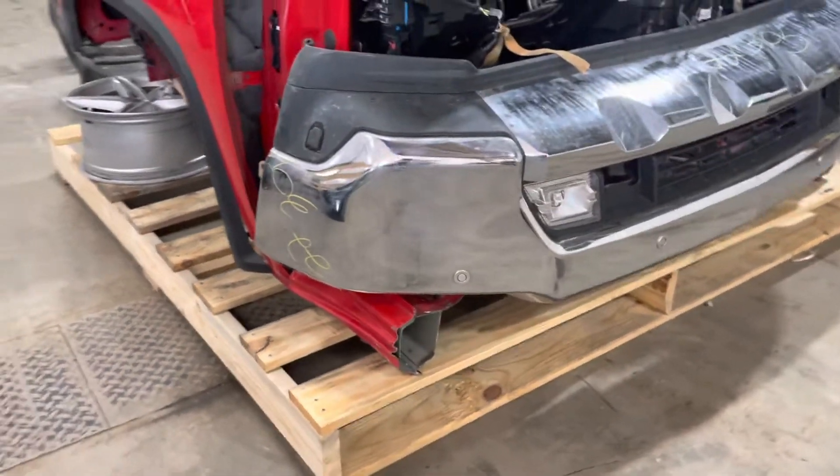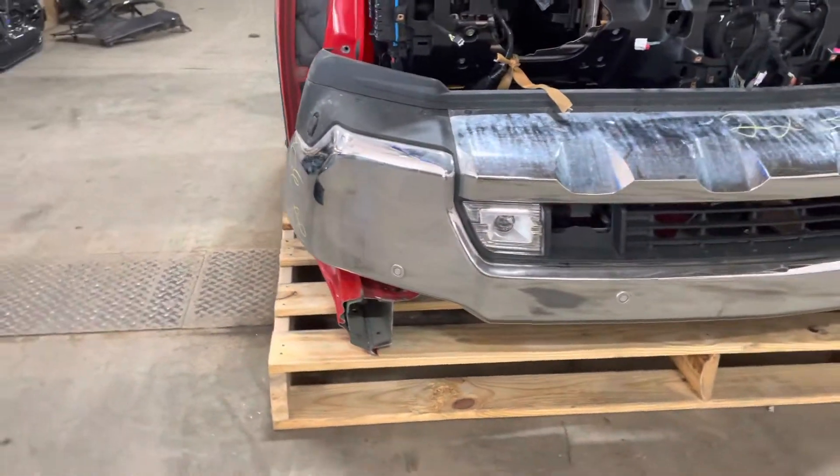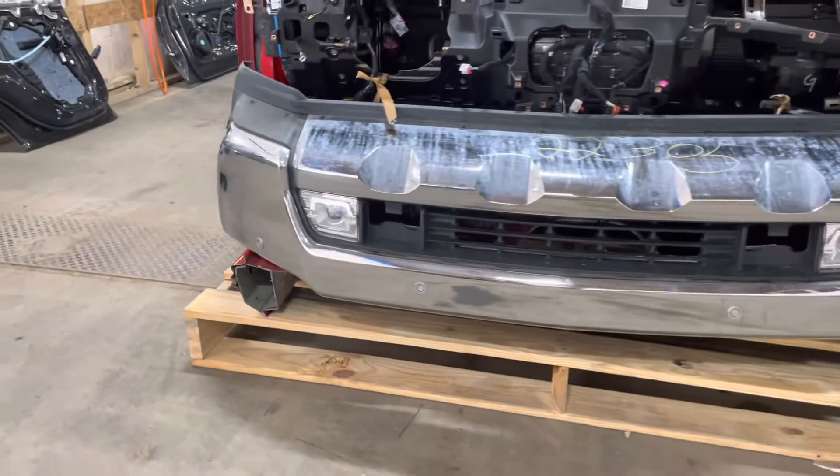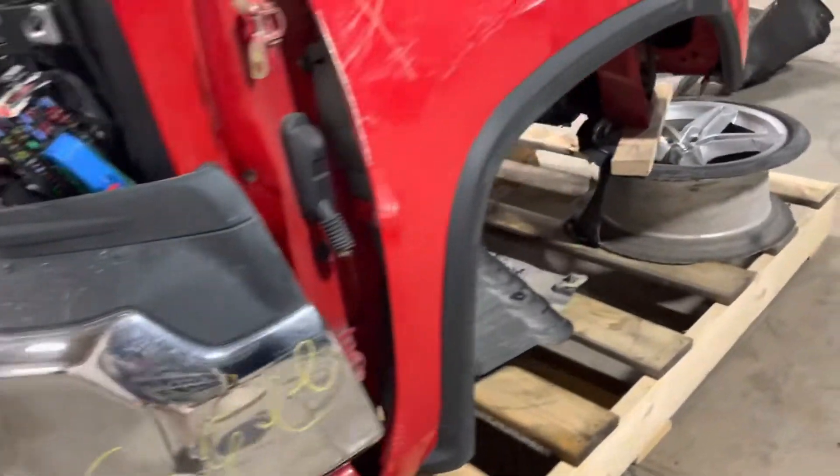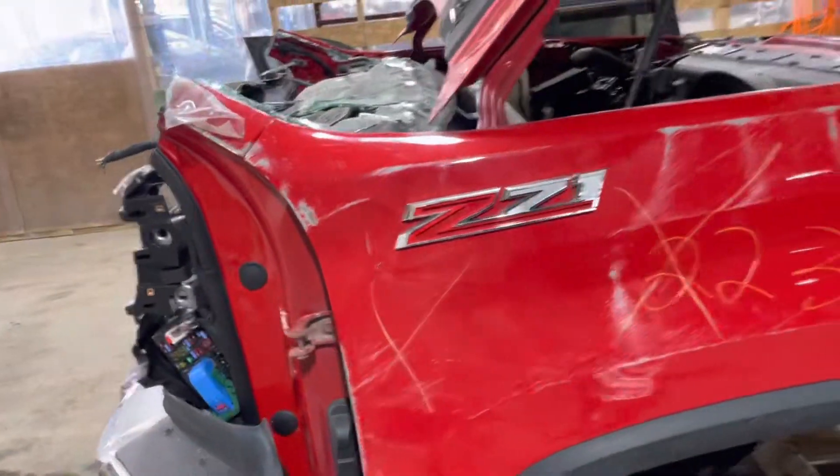Park assist and fog lights here and a chrome front bumper. Good to go there, down the passenger side fender as well.